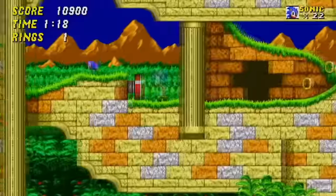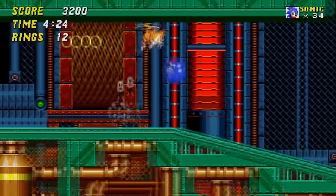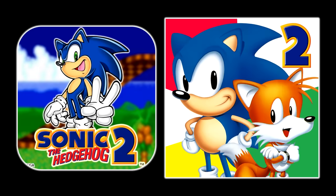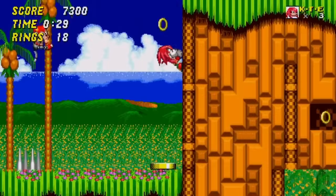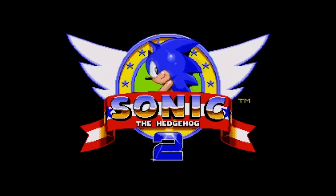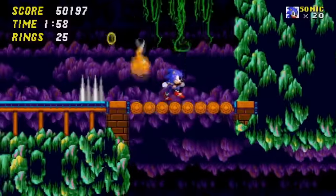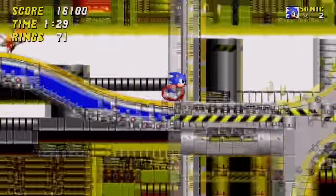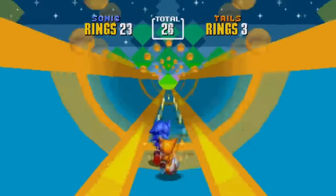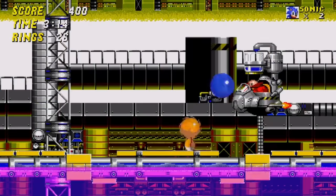Quickly following their fantastic remaster of Sonic 1, on December 13th, 2013, the third Retro Engine Sonic remake was released — the 2013 mobile port of Sonic 2. If you already had the 2010 version, a free update transformed it into this wonderful recreation. All improvements brought to Sonic 1 have been added: widescreen display, smooth framerate, all three characters playable, leaderboards, and more. Unfortunately, just like Sonic 1, this version has only been released for mobile platforms like iOS and Android, but it's been the definitive way to play the game.